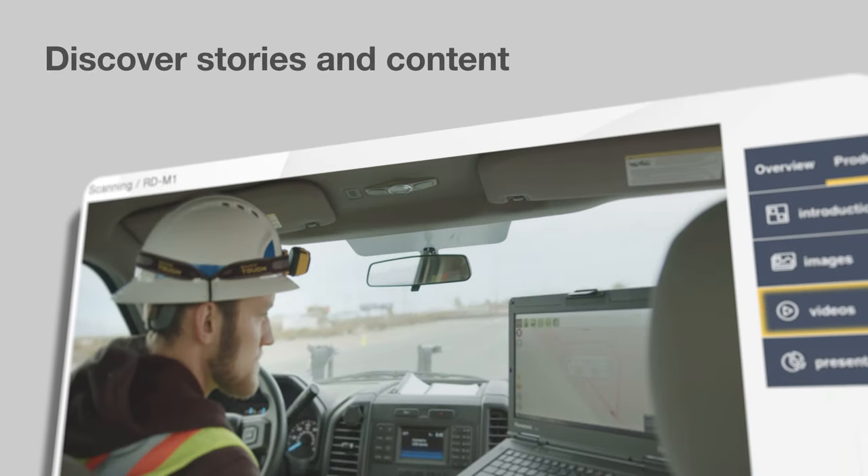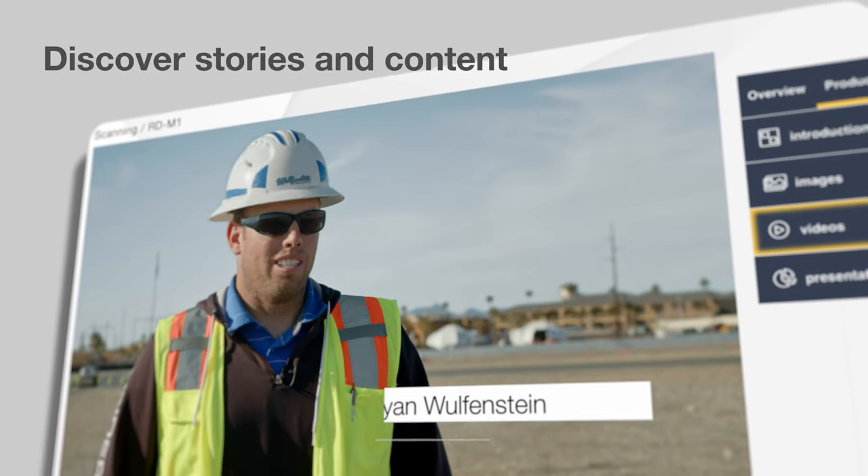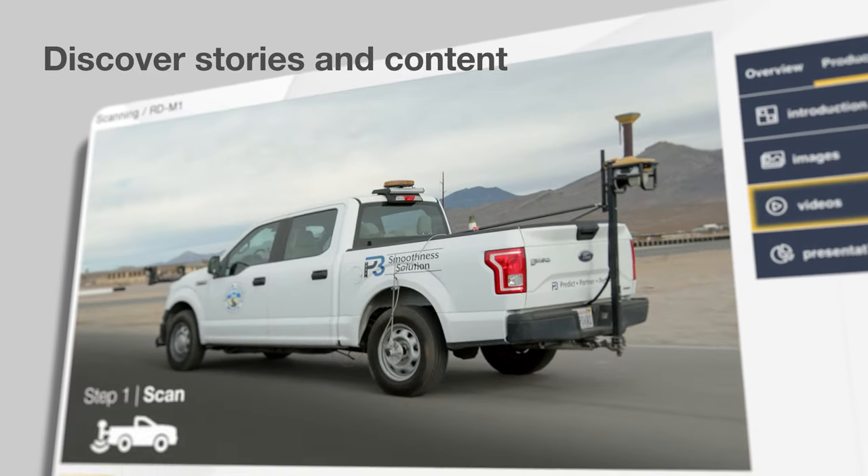Discover stories and content from real users who are getting more out of their equipment investments, delivering projects faster, getting higher yields, and driving more predictable results.